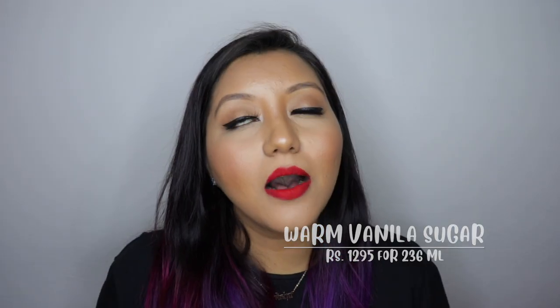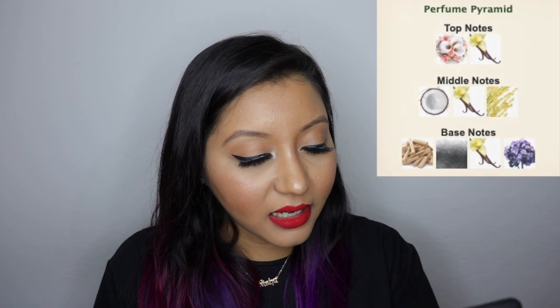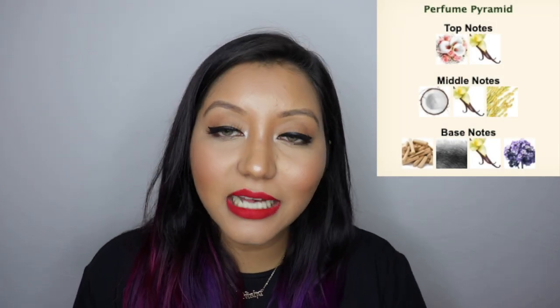In fifth place is Warm Vanilla Sugar, which smells amazing. It has vanilla, white orchid, sugar, fresh jasmine, and creamy sandalwood. When you smell it immediately it's very vanilla and sugary, but then it dries down to a sandalwood scent. This is a favorite with my mom — she loves anything vanilla, so I got this for her. She has literally been rationing it out for the last one year!